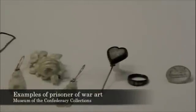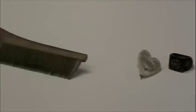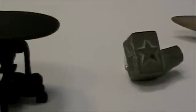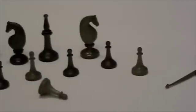The manufacture of rings and breastpins from gutta percha buttons is one of the means resorted to by the prisoners to raise money. It is astonishing what beautiful work of this kind is gotten up at the barracks, and it is the more remarkable as the men have but few tools and work under all sorts of disadvantages. —The Reverend Isaac Handy, prisoner at Fort Delaware.